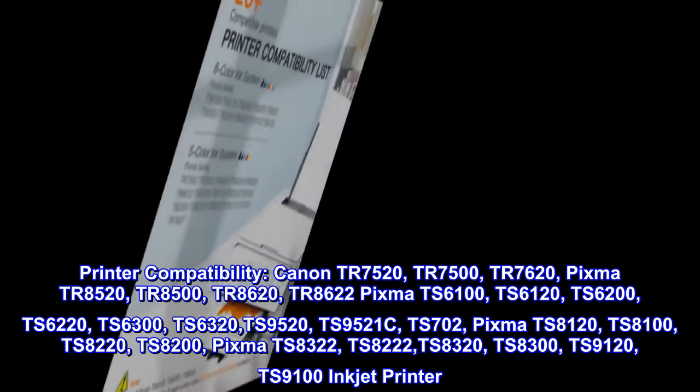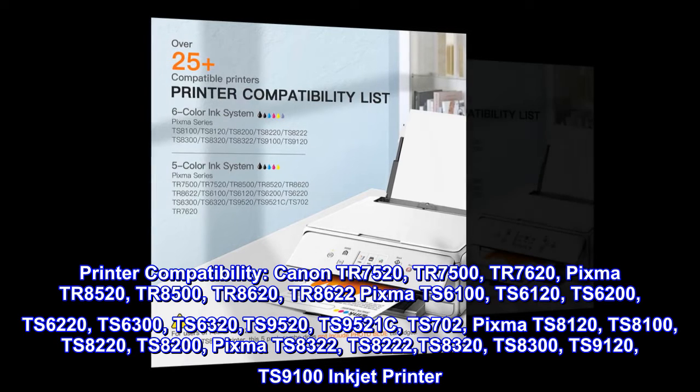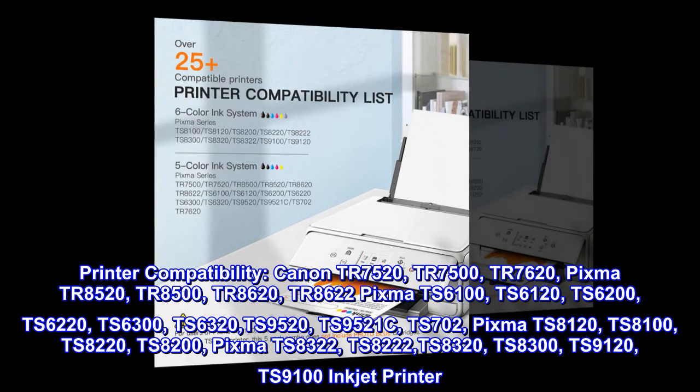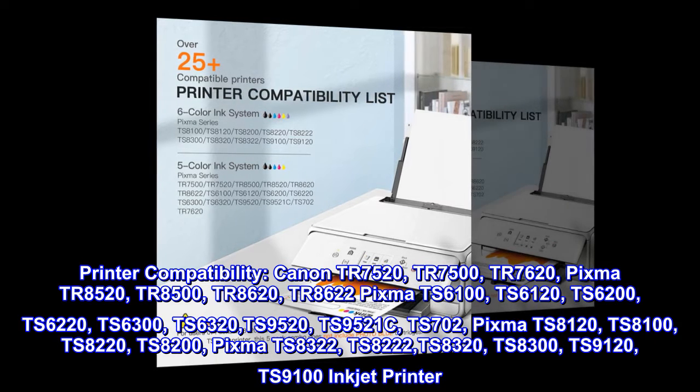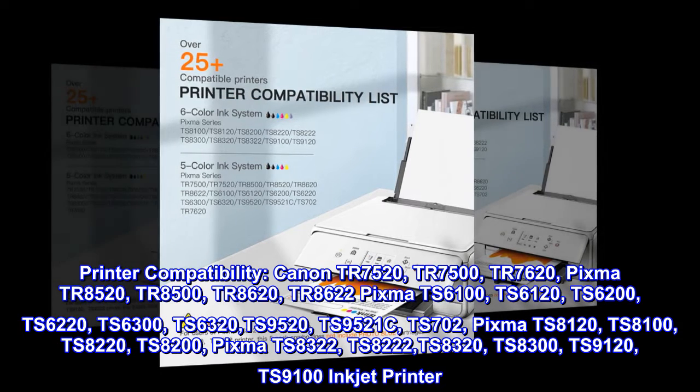Printer Compatibility: Canon PIXMA TR7520, TR7500, TR7620, PIXMA TR8520, TR8500, TR8620, TR8622, PIXMA TS6100.